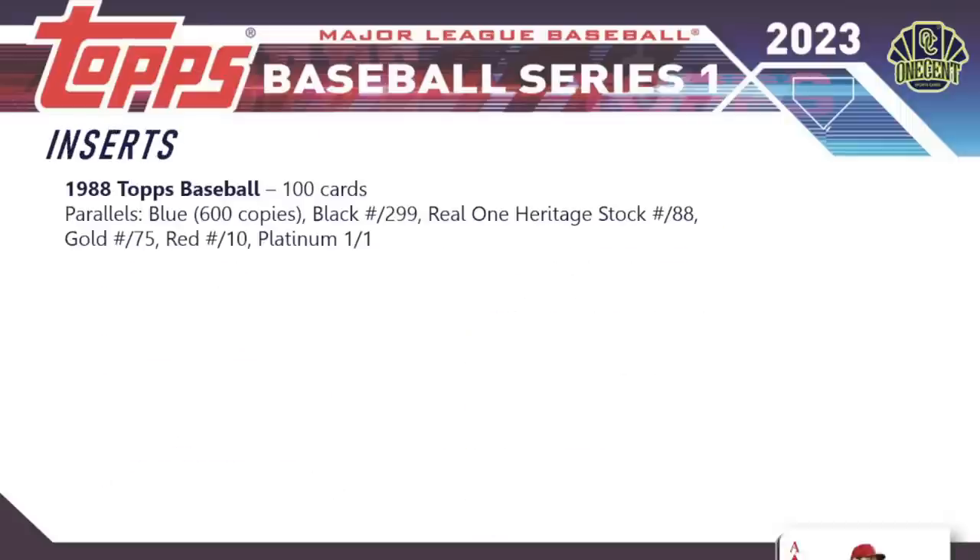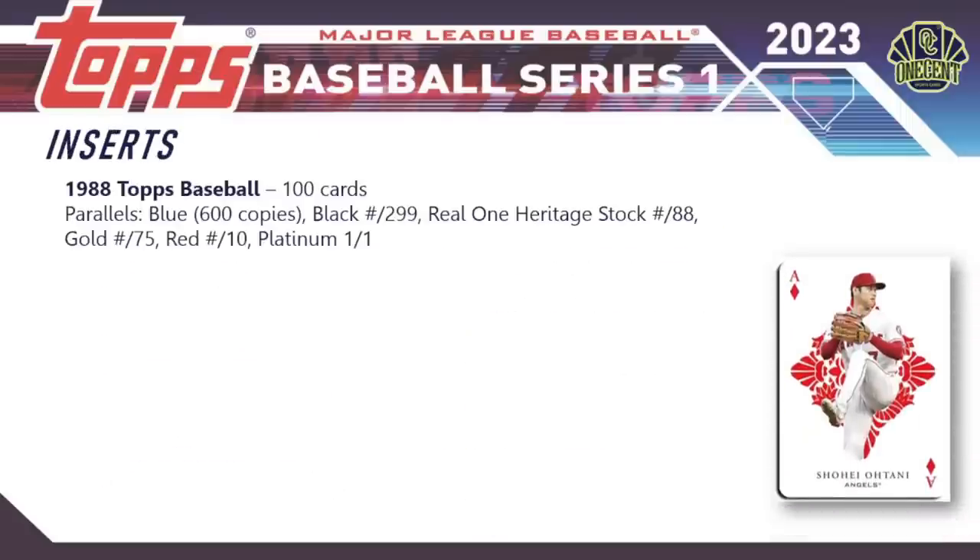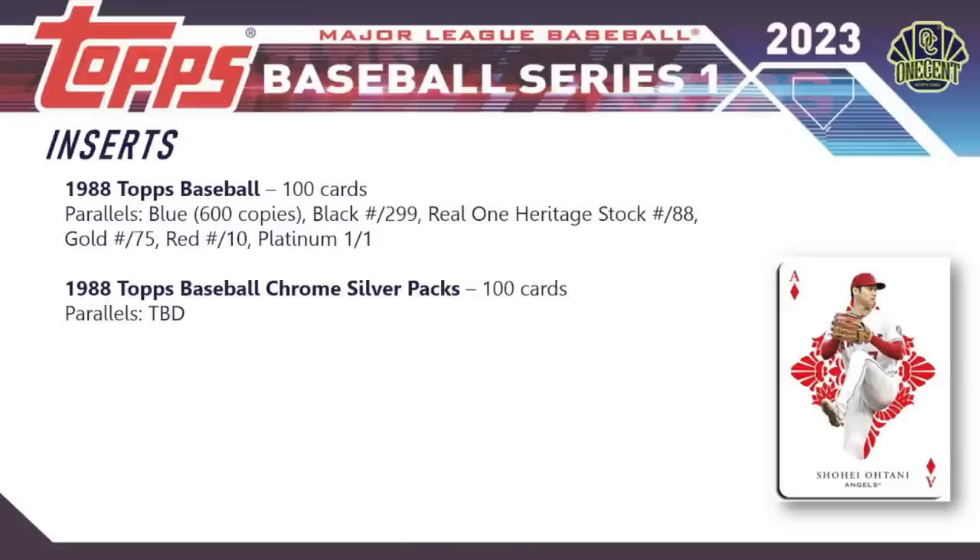For inserts, the 1988 Topps Baseball insert set has 100 cards with a parallel breakdown of blue, black, real one heritage stock numbered to 88 which is new for 2023, gold to 75, red to 10, and platinum one-of-one. The 1988 Topps Baseball Chrome silver packs also have 100 cards with parallels to be determined, found in hobby and jumbo formats only.